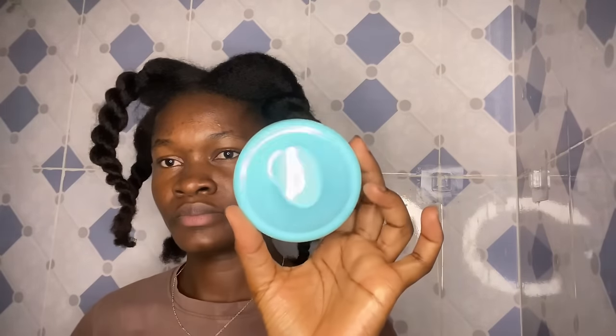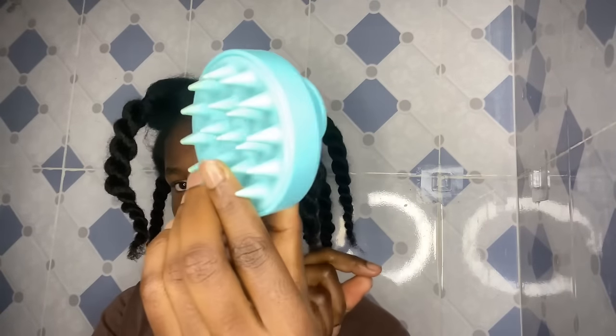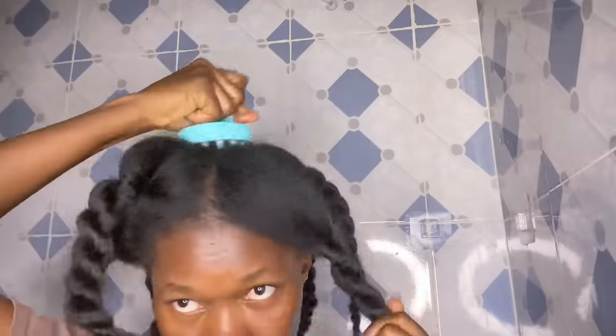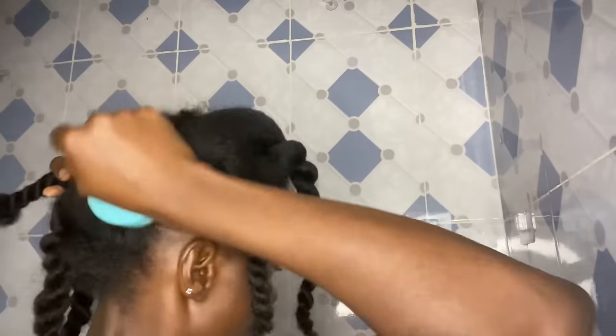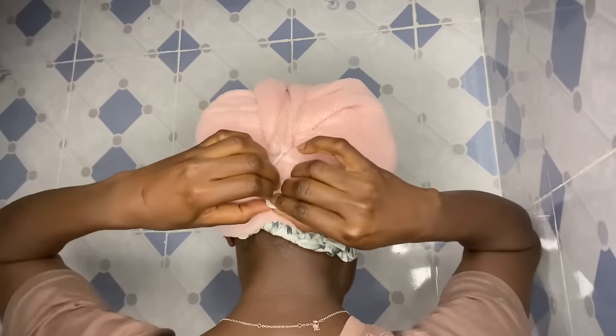After the application I go in with my scalp massager and massage my scalp for about three to five minutes. This actually helps with proper blood flow and circulation on my scalp. Ever since I started practicing this it has increased my hair growth tremendously. A scalp massage always helps with hair growth, especially coupled with the hair growth oil. After massaging I cover my hair until it's time for wash day. If I didn't have the chance to do it the night before, I make sure to do this at least one to two hours before washing my hair.